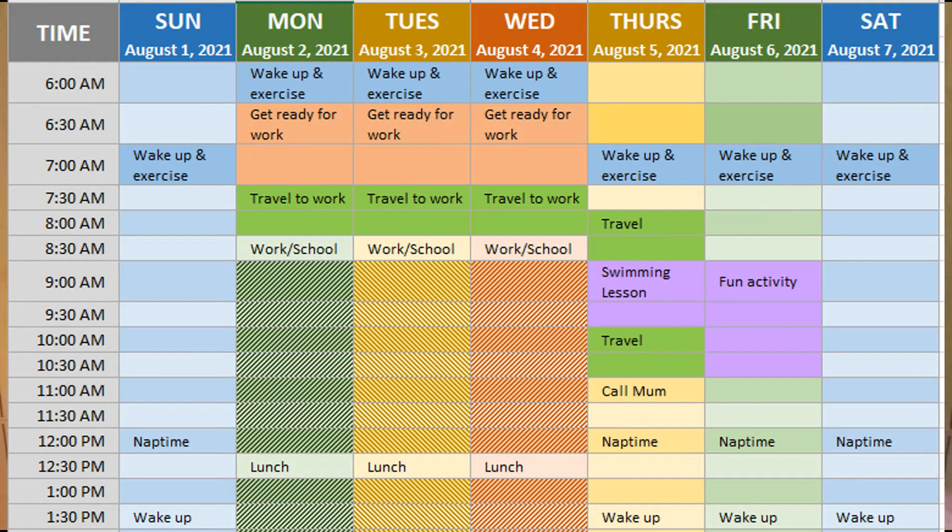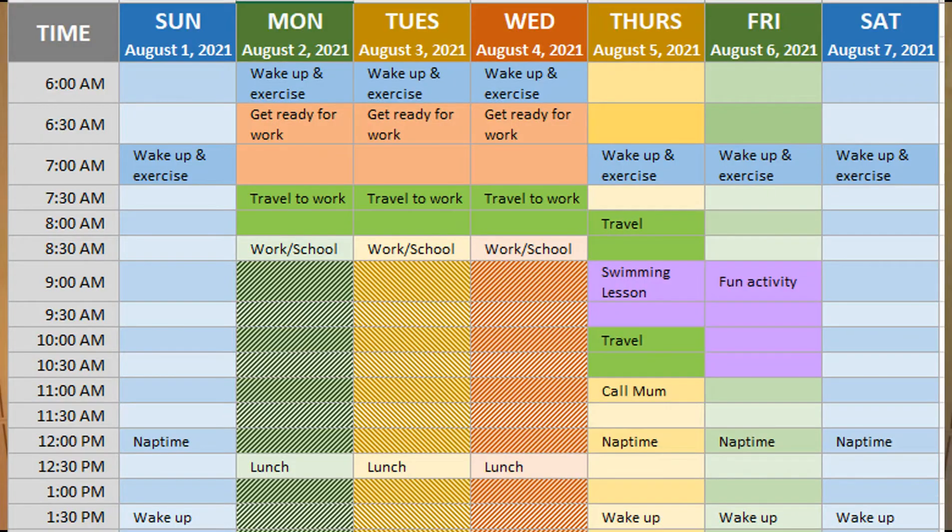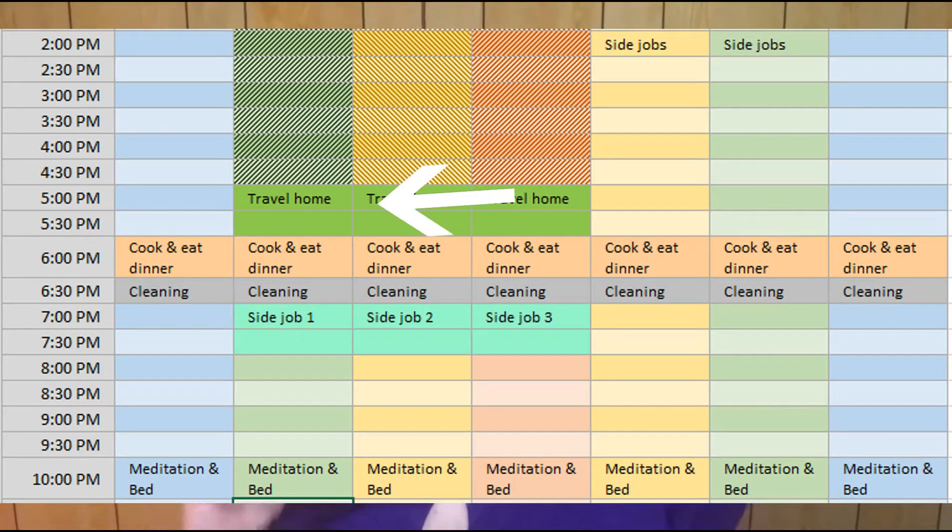I like to color-coordinate mine because it's easier to see the different tasks, and it just makes me happy. Your top priorities are the things you absolutely have to do. I've chosen work, so I've blocked out 8:30 till 5, and I only work part-time so I've got three days there. Next, add your logistics — things like travel time and cooking. I've put in time to get ready in the morning, 45 minutes to travel to work, an hour to drive back due to peak-hour traffic, and about half an hour to cook dinner.